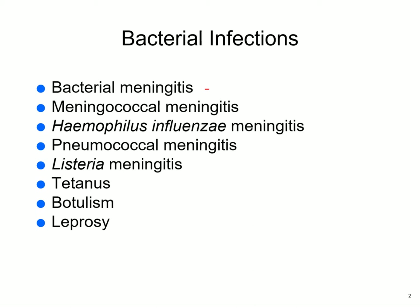Bacterial meningitis, and there are many different bacteria: meningococcal meningitis, Haemophilus, pneumococcal meningitis, Listeria meningitis. Tetanus and botulism are actually toxins that cause a problem. Leprosy is listed here as a disease of the nervous system, but not the central nervous system — it's the peripheral nervous system.